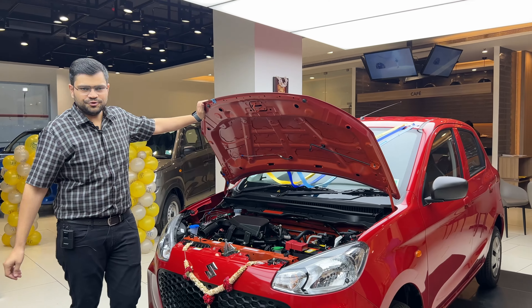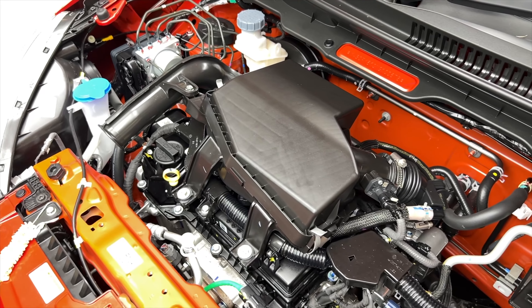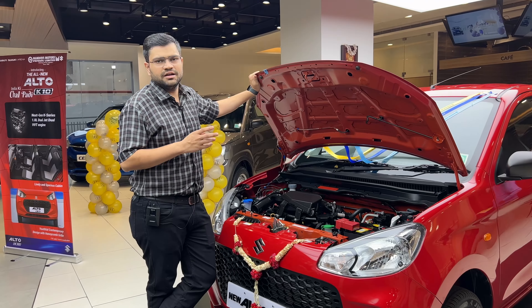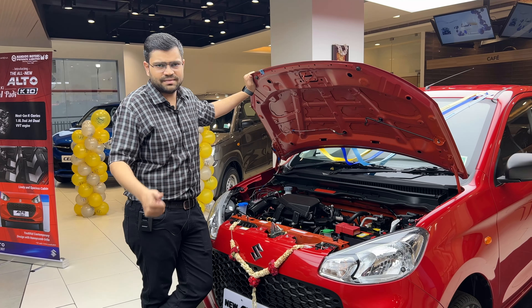The engine is the all-new dual-jet, dual VVT 3-cylinder petrol unit. It has very good power and torque figures. Apart from that, the mileage is around 23-24 kmpl — so that is a big, big thumbs up.